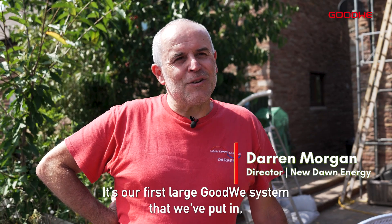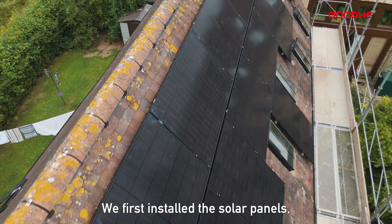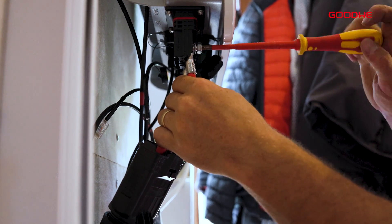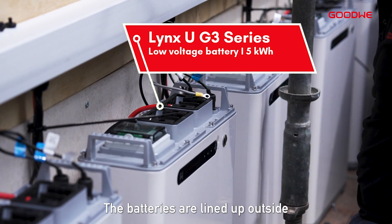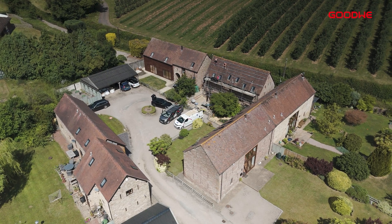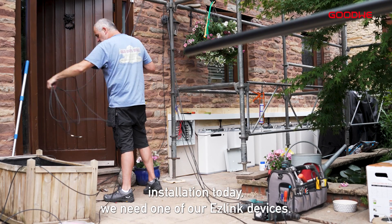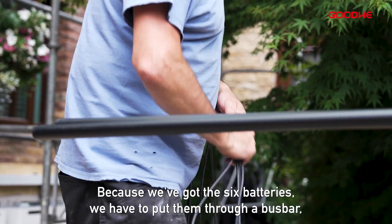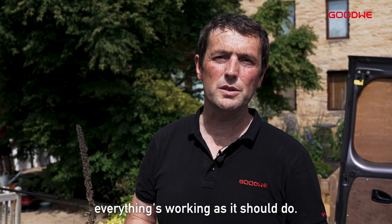It's the first large Goodwill system that we've put in. We first installed solar panels and put the mounting system on. The inverters themselves are installed inside the house and the batteries are lined up outside on fireproof boarding. With the parallel installation today we need one of our EasyLink devices. Because we've got six batteries, we have to put them through a bus bar, and each length of cable is the same for each battery to ensure everything's working as it should.